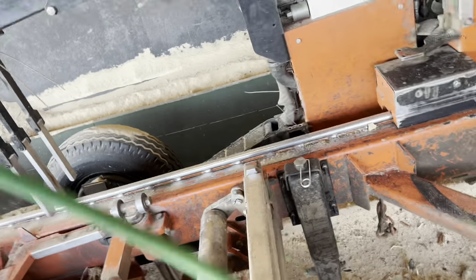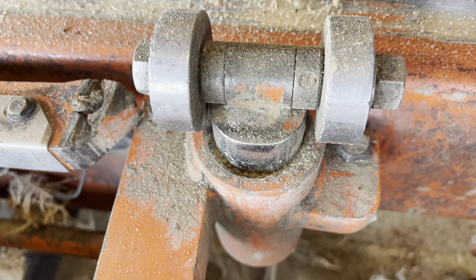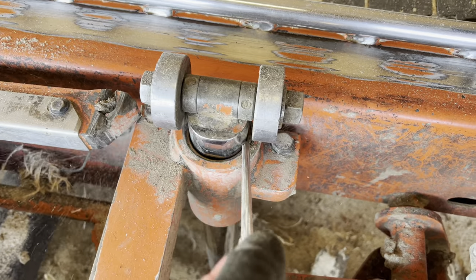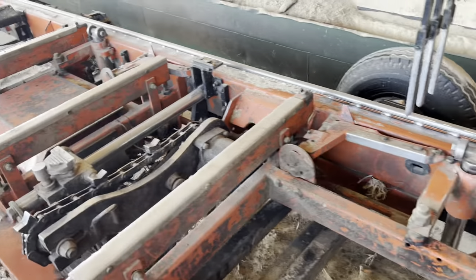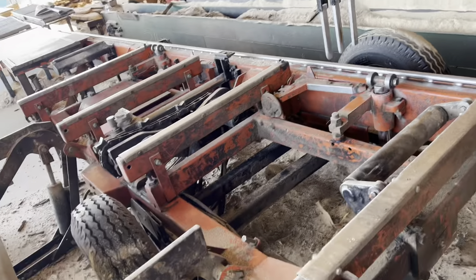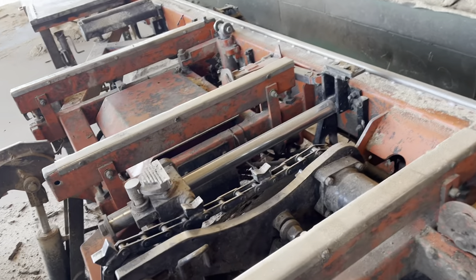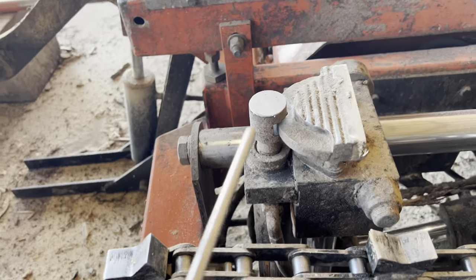A lot of times you'll get debris down in here, and every evening I try to spray those with WD-40. It just makes it so much easier to blow around them in the evenings. It doesn't take a real huge compressor — you're looking at between $200 and $400 for a decent size compressor, and that'll do the work. You can clean up stuff so easy.